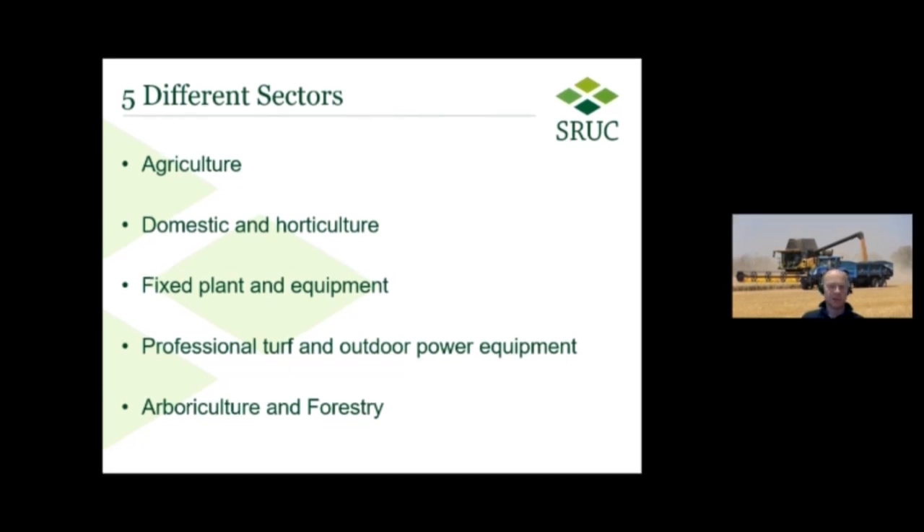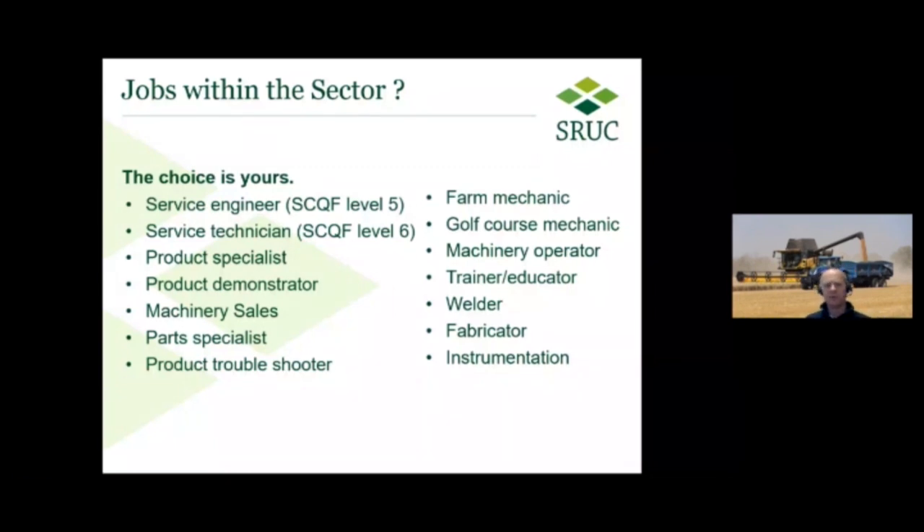Those are the different sectors that fall within land-based engineering. But the question is, what jobs do they support? There's a huge variation in jobs that people can enter the sector through. The main areas tend to be a service engineer and a service technician. A service engineer would be a candidate looking to service and maintain the equipment, while a service technician would be the next level up, looking at diagnostics and repair of the machinery. That's very much a workshop-based profession, working on tools and equipment to maintain and repair specialist equipment.